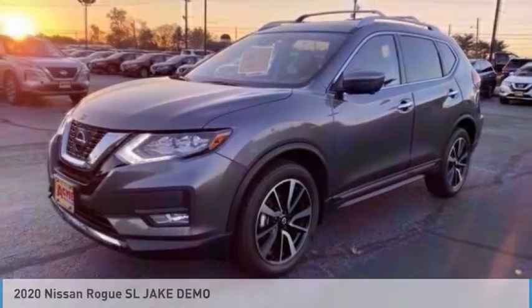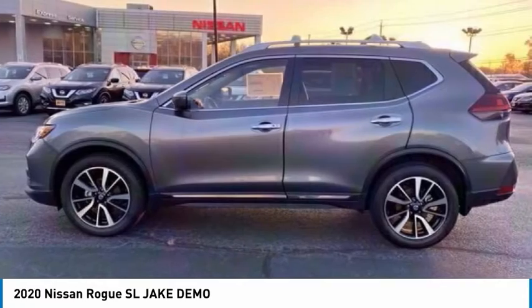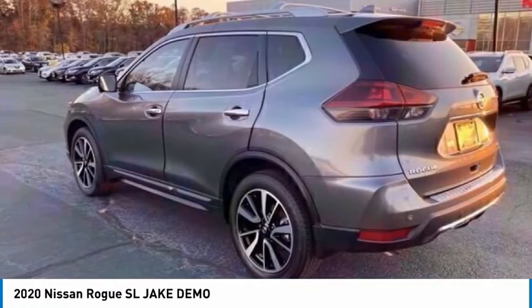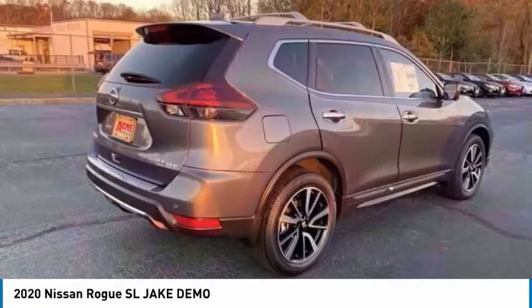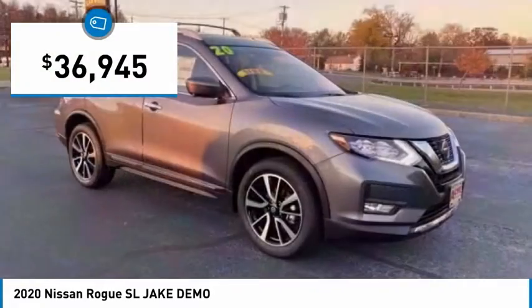Today with the 2020 Rogue. The stylish Rogue gets 27 miles per gallon and still boasts nearly 58 cubic feet of cargo space. With a 5-star side impact safety rating and confident handling, the Rogue is more than you expect and everything you deserve. And is priced below $40,000.